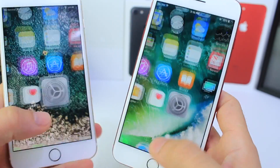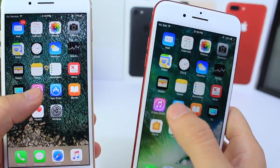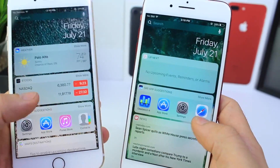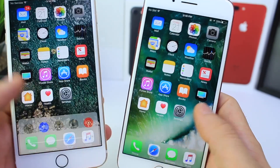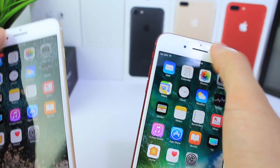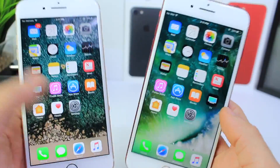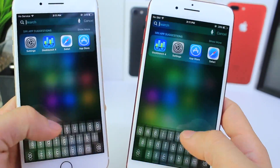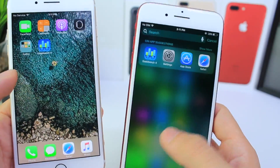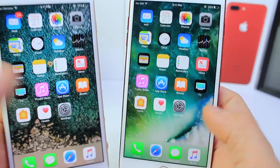Let's launch applications and see the load times. 10.3.2 by a hair, but it is a little faster, as you can see there. Let's go to the widgets and the control center — just about the same speed. Notification center — just about the same speed there as well. That's just minor UI browsing, going through the operating system, what you would expect. Everything is flowing relatively nice on both devices, with a slight advantage on 10.3.2 in my opinion.